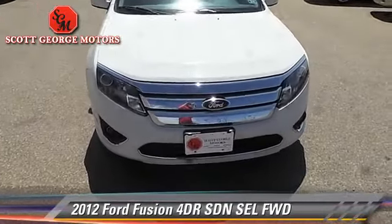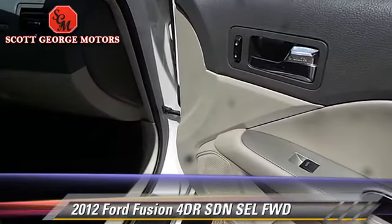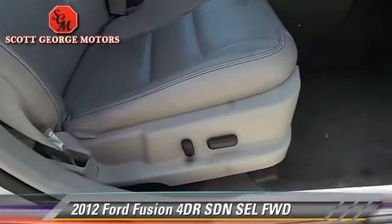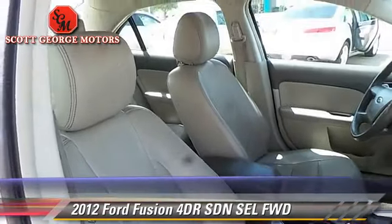Safety features include fog lights, dual front airbags, and traction control. Comfort and convenience features include power door locks, leather seats, and heated seats.